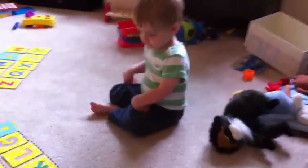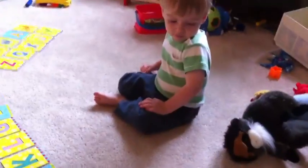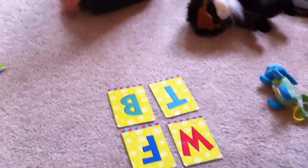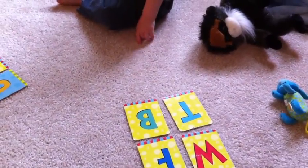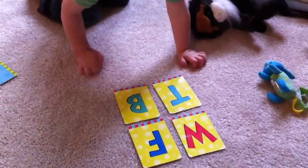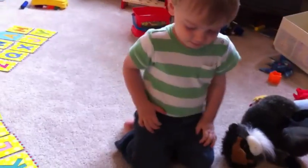Do some letters, Henry. Which one, which one over here is W? Which one's W on these, Henry? Can you point at it? Which one's W? That's right. Good job. Which one's T, like train?